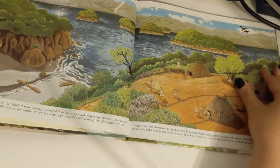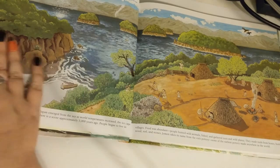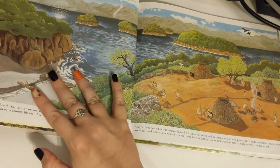The Jomon era followed the ice ages. The islands that are now Japan emerged from the sea as world temperatures increased. The ice caps melted and sea levels rose. But Japan was still not a country. Illustrated here as seen approximately 5,000 years ago.